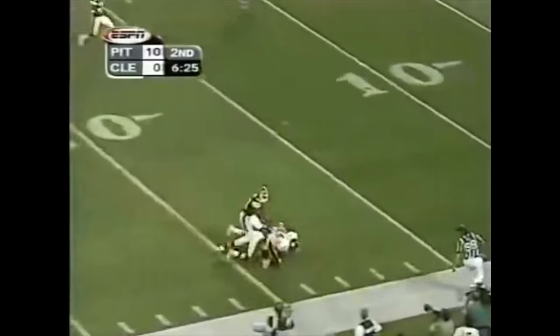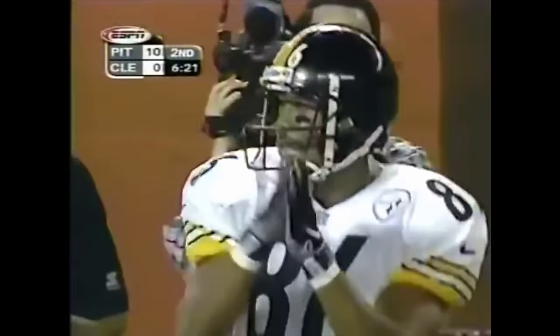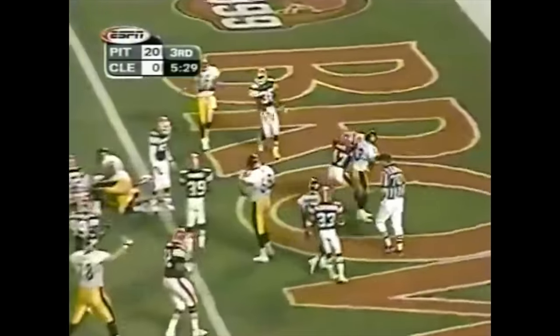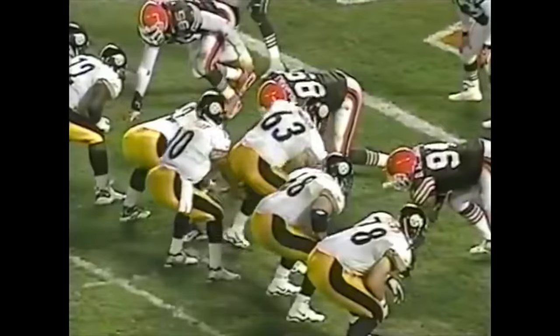Wide open is Ward. Pines Ward inside the 20 — there's a flag down, personal foul on top of him. Draw play, Huntley — touchdown. The number 63, how many guys does he block? There's one.